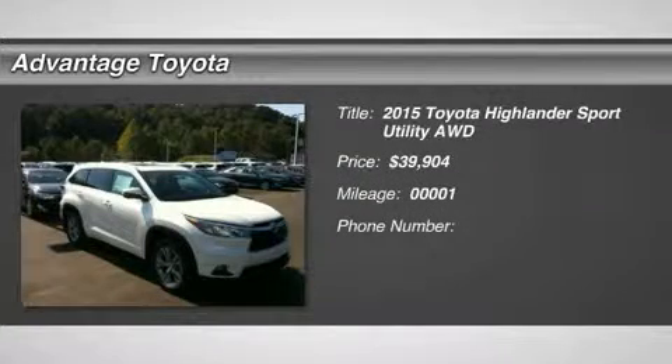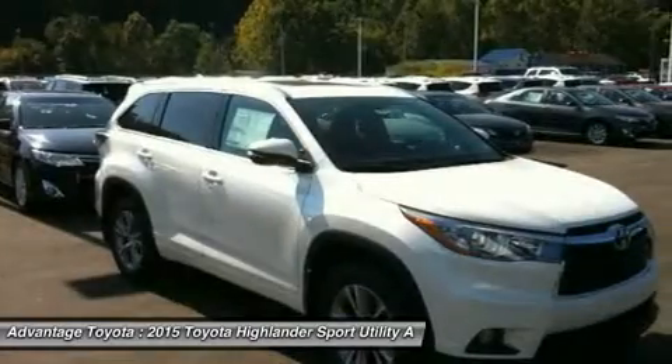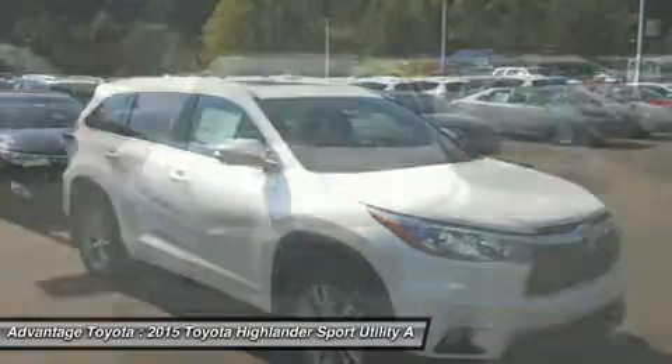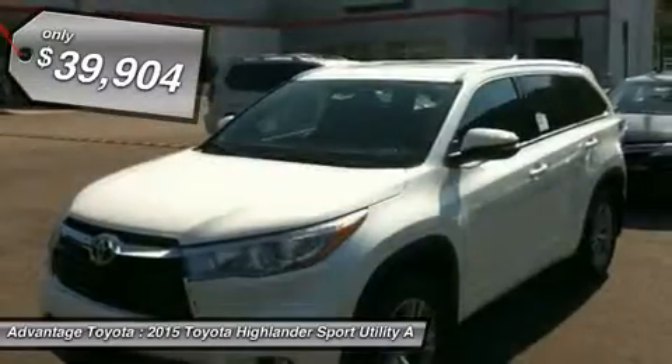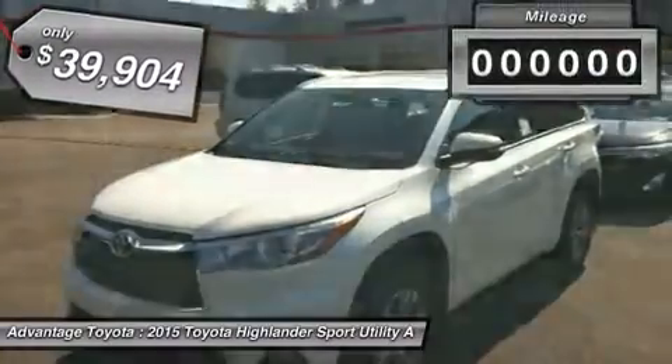You'll love this 2015 Toyota Highlander. This is a car you'll want to take home. With 1 mile, it features automatic transmission and an exterior color of blizzard pearl. Call us and be the first to open the car door today.